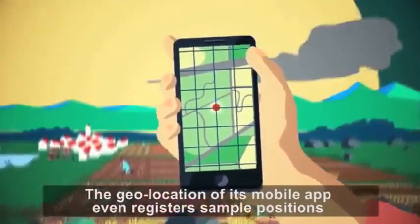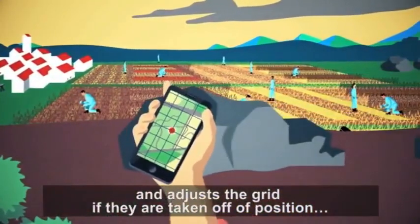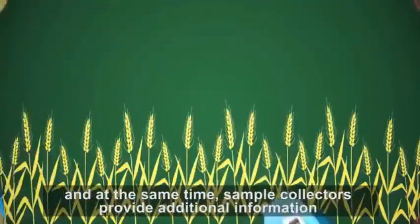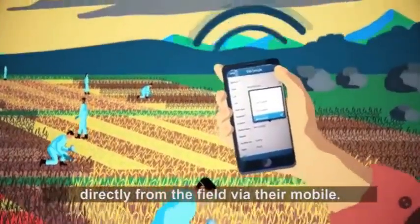The geolocation of its mobile app even registers sample positions and adjusts the grid if they are taken off position. And at the same time, sample collectors provide additional information directly from the field via their mobile.